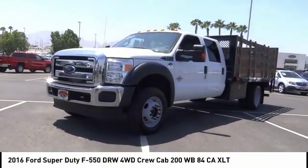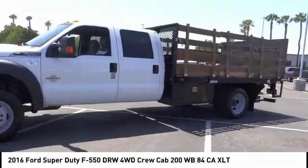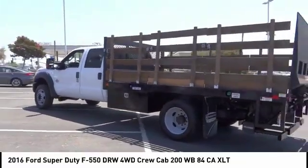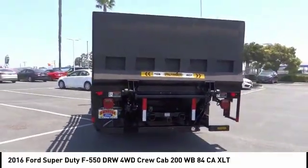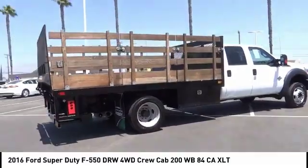We are pleased to show you the 2016 F-550 Super Duty. The Ford Super Duty F-550 is a real work truck built with Ford tradition for reliability, safety, and comfort. This heavy-duty work truck is ready to tackle the most demanding jobs and is priced below $55,000. This vehicle has less than 45,000 miles.